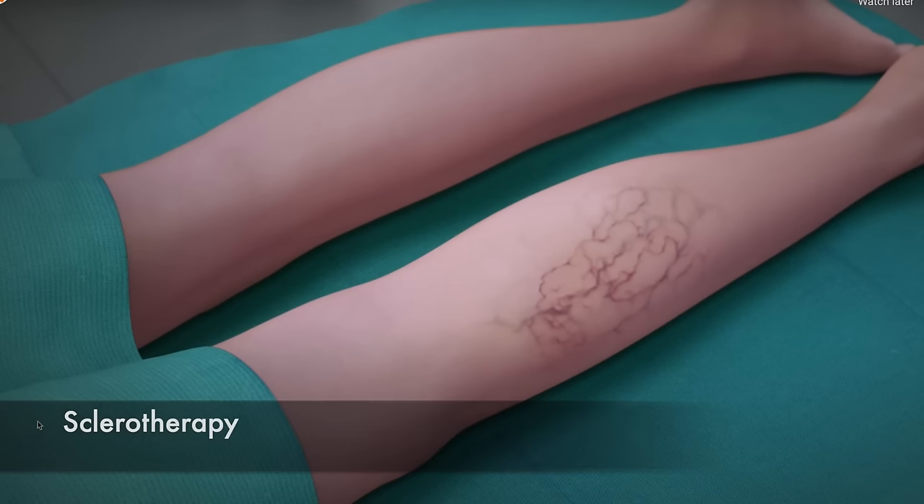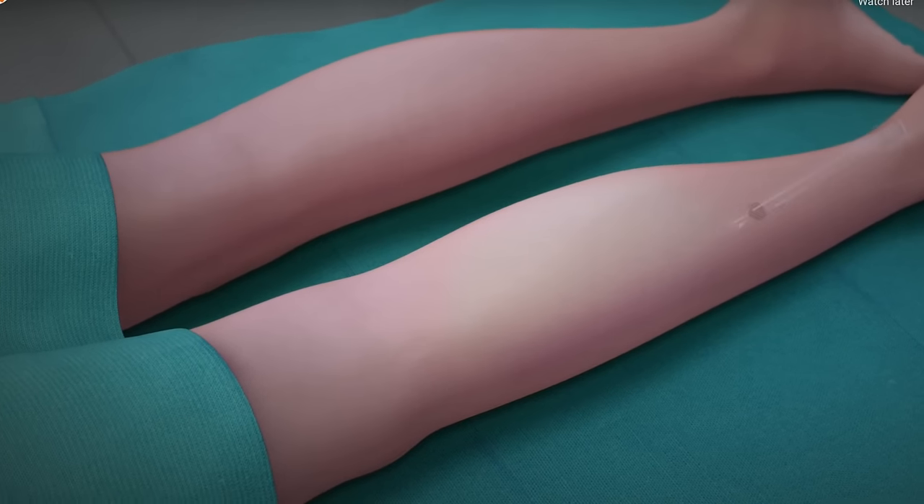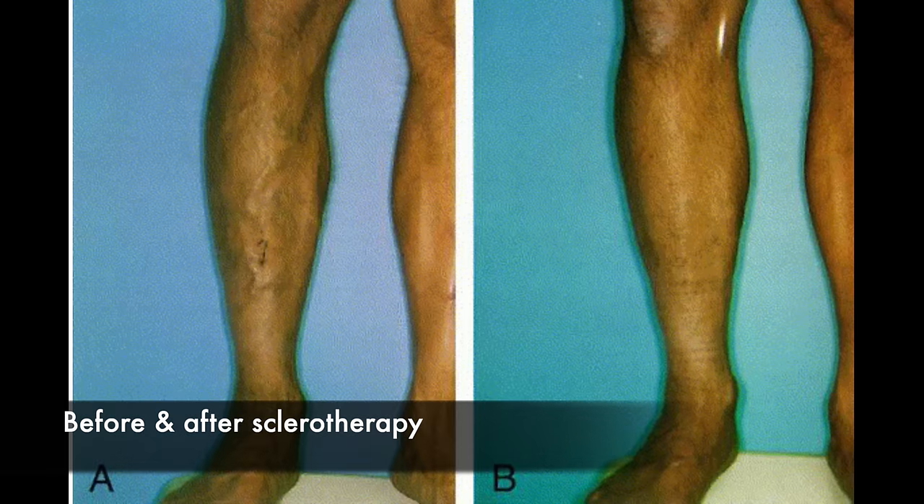If you have prominent leg veins, what are the treatment options? Sclerotherapy involves injecting a chemical into the veins that irritates the vein wall and causes it to scar down; eventually it gets absorbed by the body and goes away. Not only do you have the benefit of the vein going away, but overall it can improve circulation in the lower legs and relieve any discomfort. For spider veins you will notice they go away in a few weeks, whereas larger varicose veins take more time to resolve. You may need a few treatments of sclerotherapy for the best results, but you don't have to undergo anesthesia — it's a relatively quick in-and-out procedure.